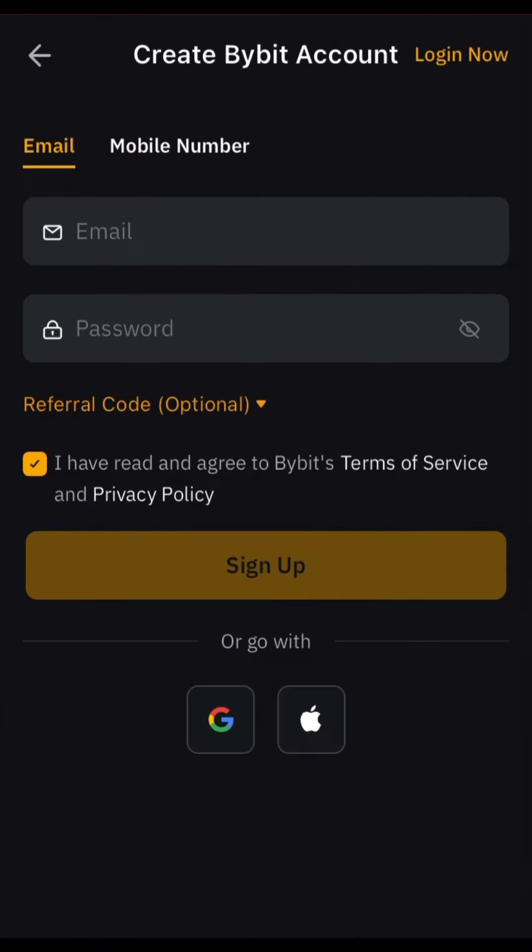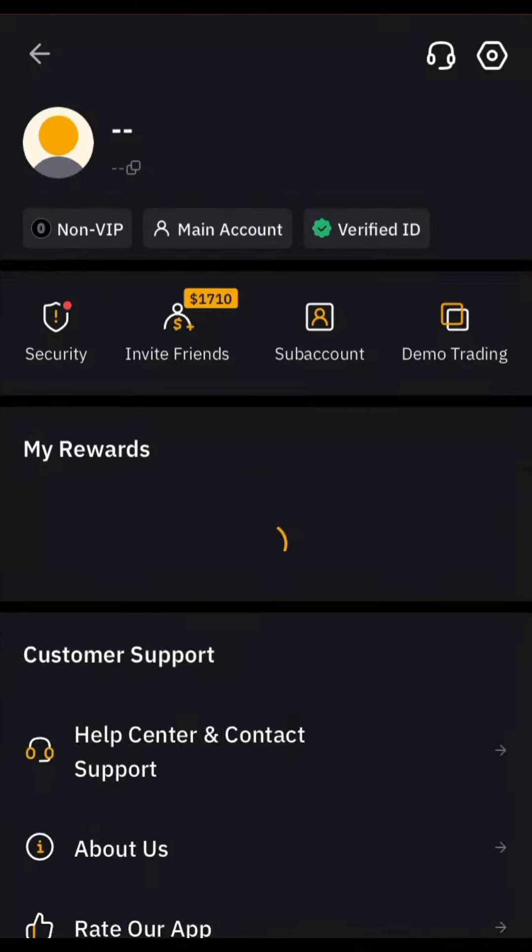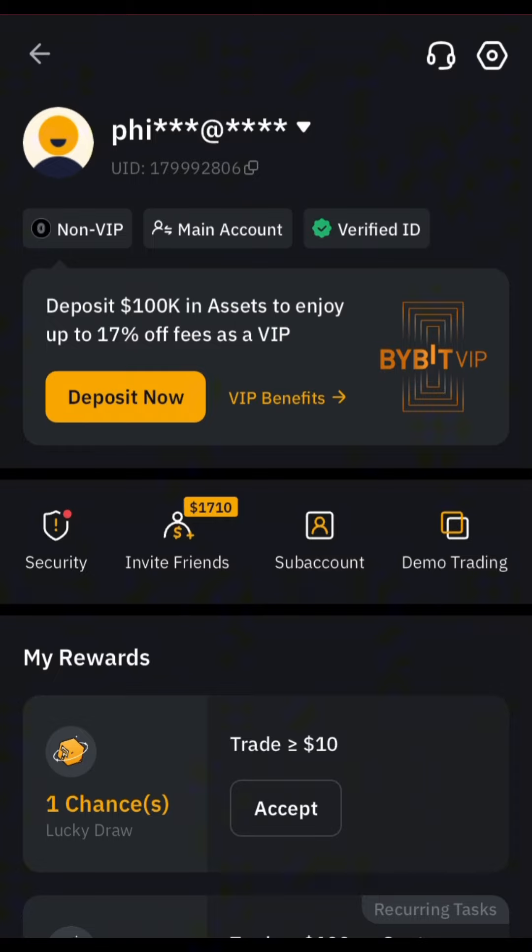Sign up with your information and register. Also make sure to put my referral code in the referral code option so that you can get your sign-up bonus. My referral code is in the description of this video — check it out and put it there. Then complete your registration.